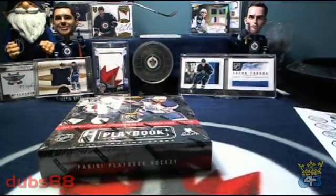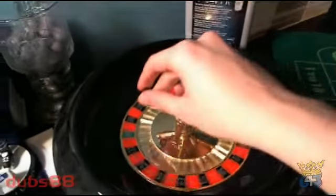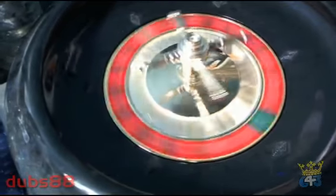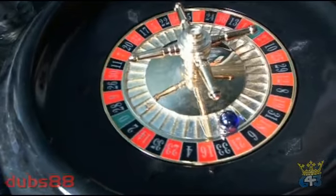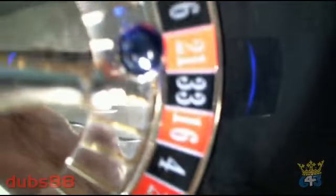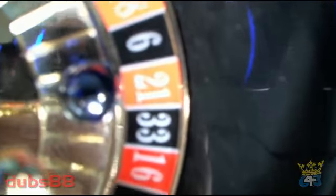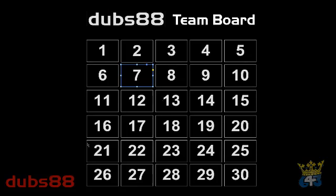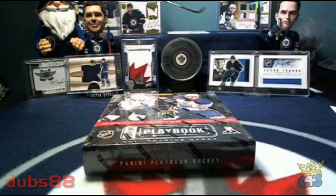Here's our box of Playbook. Before we get to that though, we're going to spin our roulette wheel and refund a team for this break. We are going to be refunding team number 21, and team number 21 in this break is going to be the Toronto Maple Leafs and Pironic I-Dan. Congratulations.